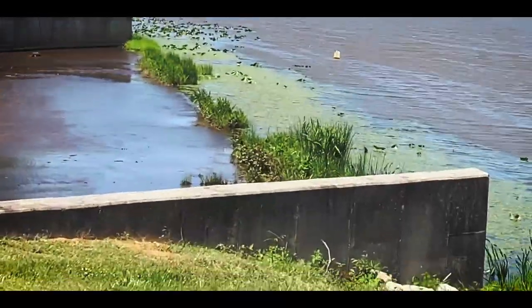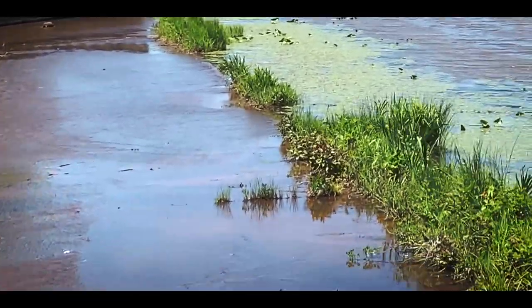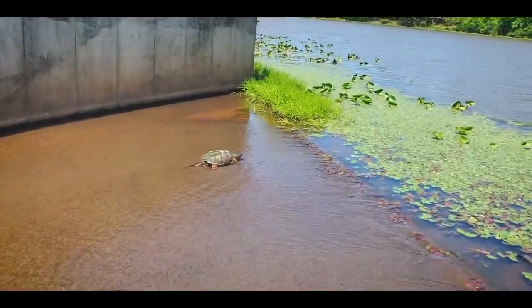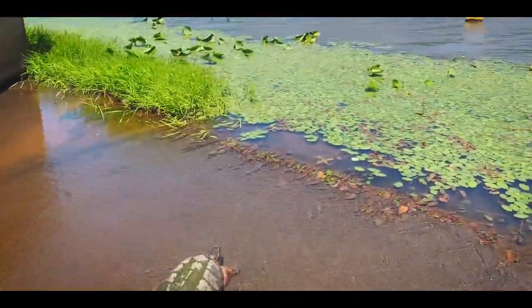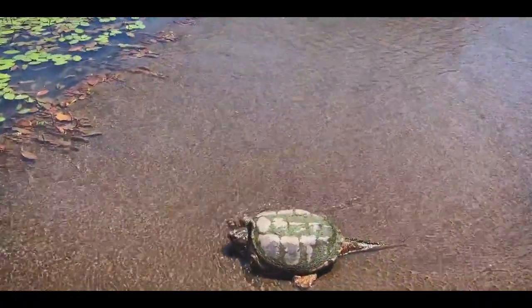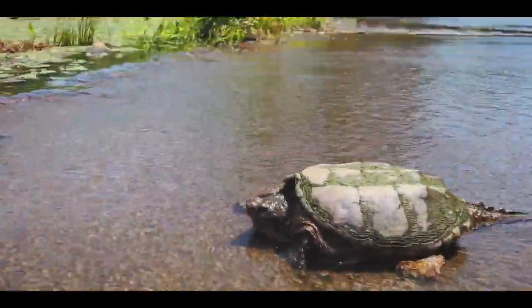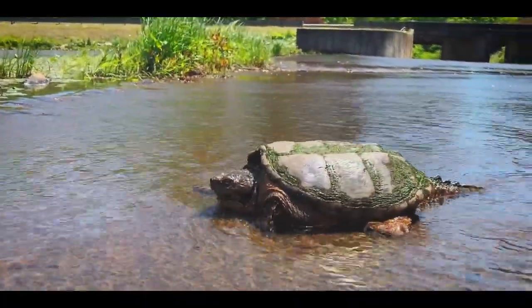Doesn't look like an alligator snapper — I know there's a bunch of them here. Looks like a common. We'll see if we can get a good shot of it. So here he is trying to make his way back to his lake. I saw this guy from the road. Pretty cool — got my shoes all wet to get this shot. There he is! A common snapping turtle.